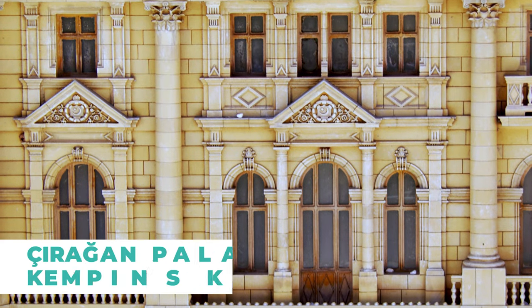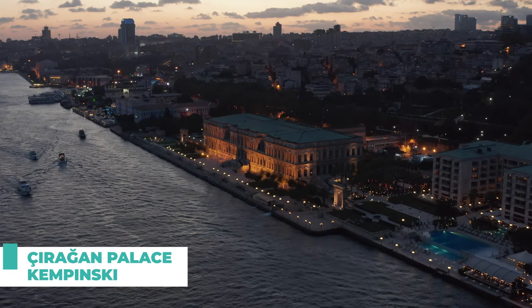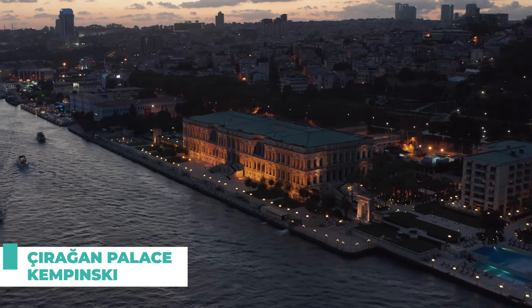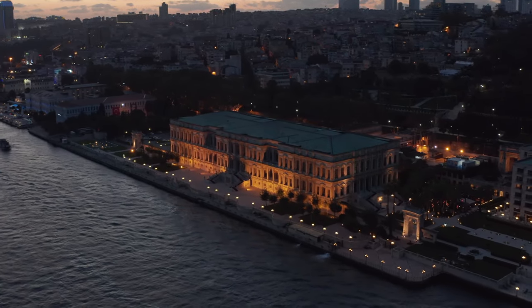Number three on our list is the Ciragan Palace. This luxurious hotel offers breathtaking views of the Bosphorus and the city skyline. Its Ottoman-inspired architecture and lush gardens make for a perfect photo backdrop.